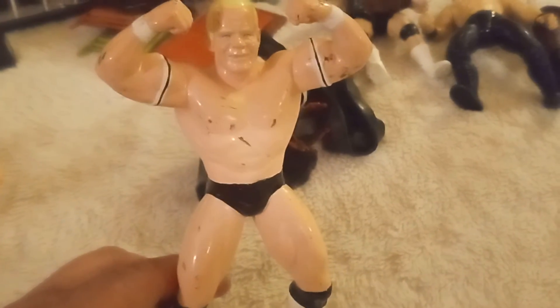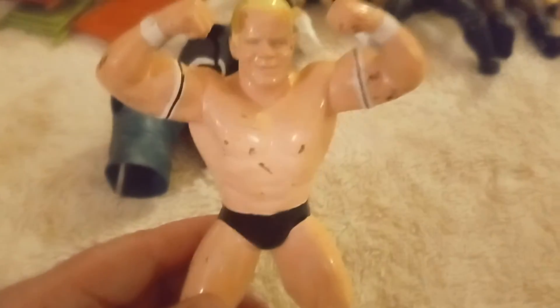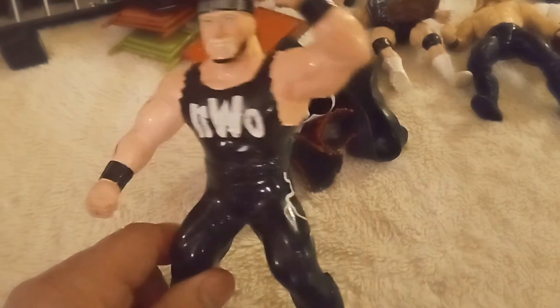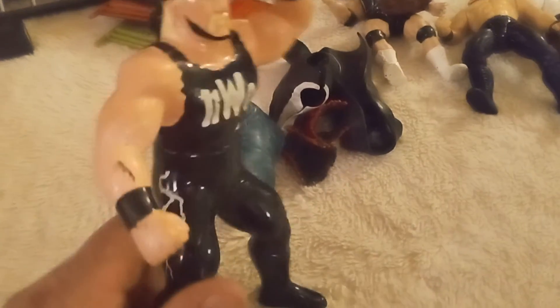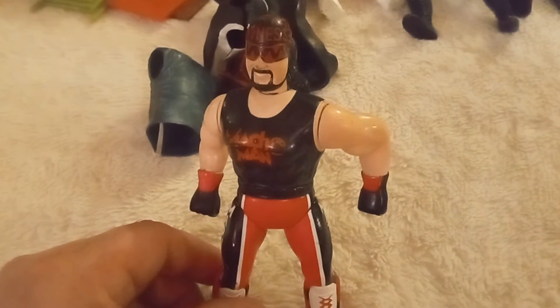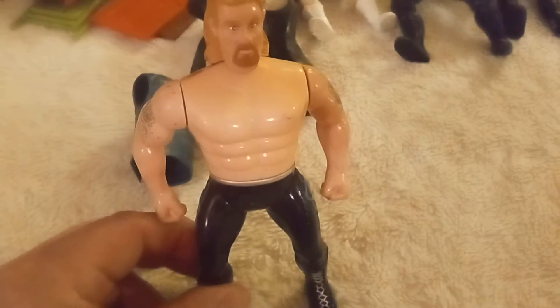WWF LJN came out with big LJN wrestlers — solid rubber. This was WCW's attempt. This is Lex Luger. Now these are a little marked up but these things were filthy — this whole box was left outside forever. Spent hours cleaning them. There's Hulk Hogan NWO. There's another Lex Luger. There's Macho Man. DDP.